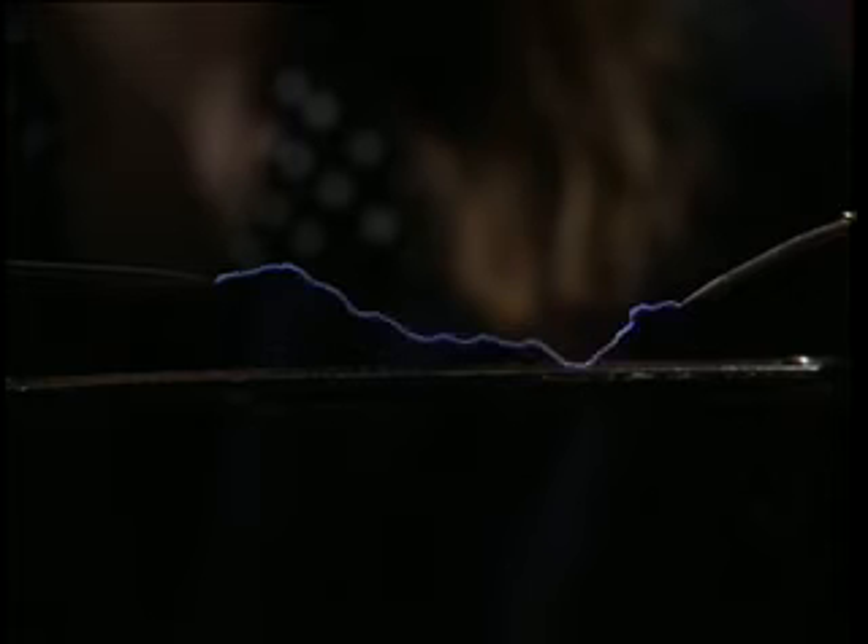The pulsed current in the primary coil produces a high voltage pulse current in the secondary coil.